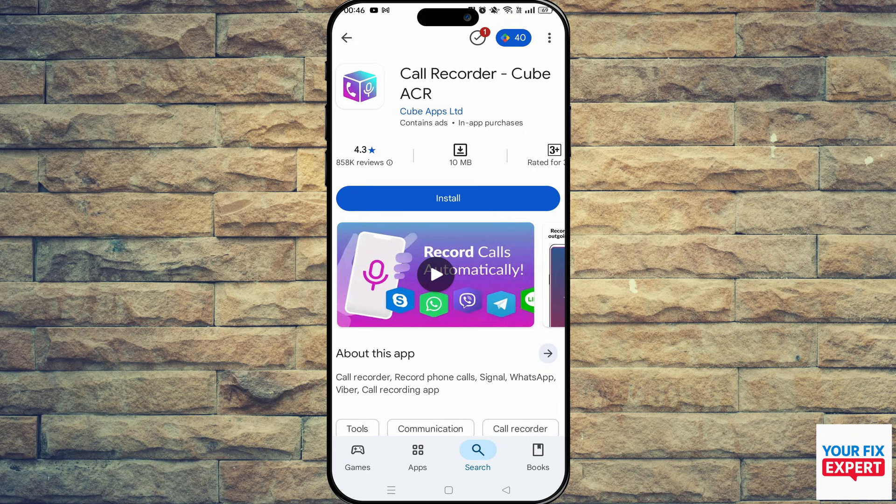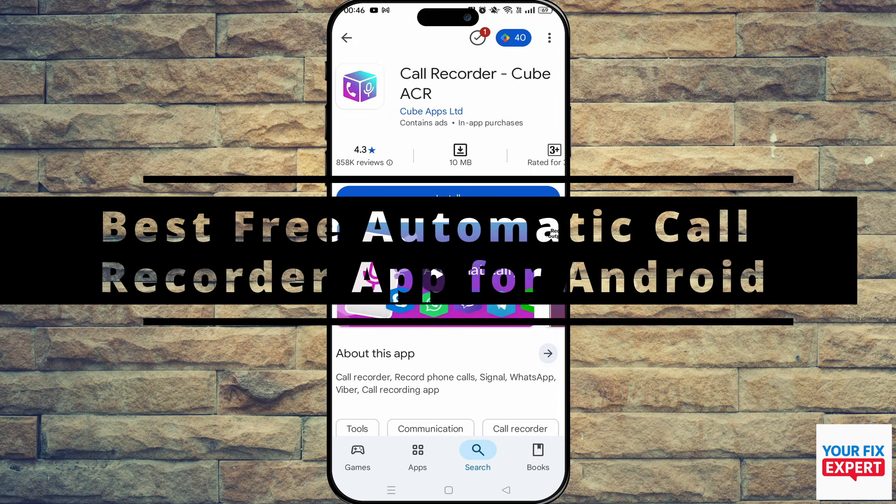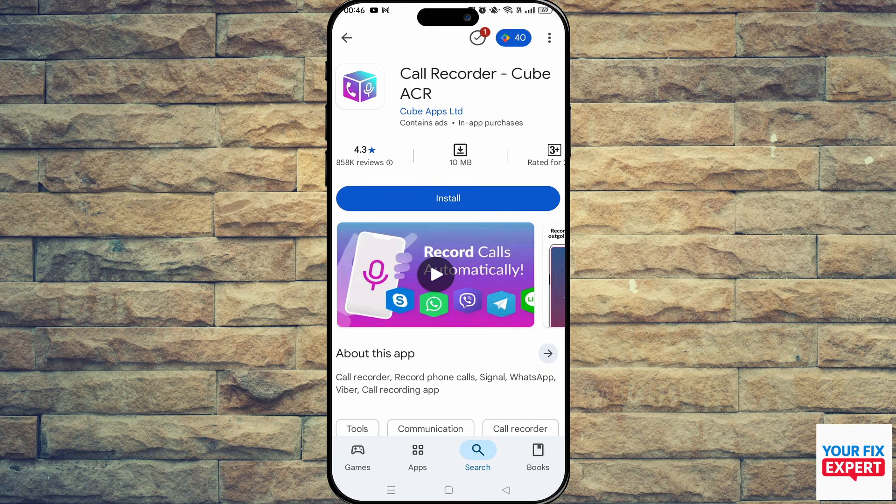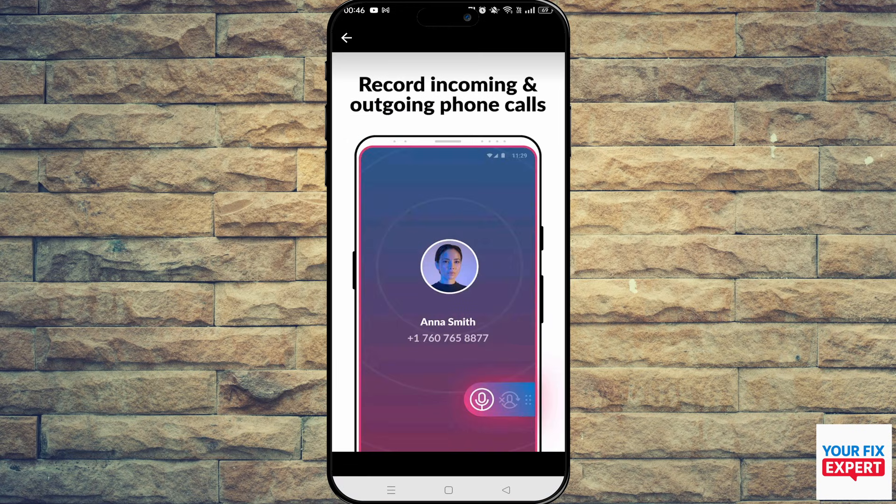The topic of today's video is the best free automatic call recorder apps for Android. First on our list is Call Recorder Cube ACR by Cube Apps.